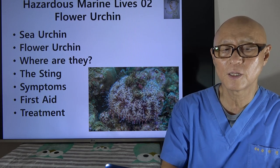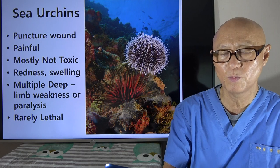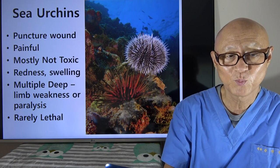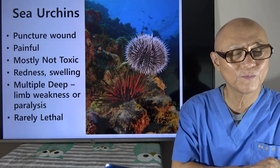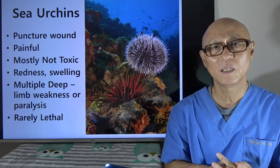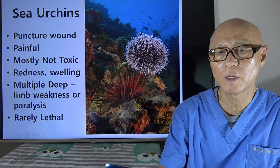The sting symptoms, first aid, and possible treatment. Sea urchin — this is a common sea urchin. When you are stung, you will see the puncture wound right on your skin, sometimes shallow, sometimes deep. It is painful, yes, but not severely so. They are mostly not toxic, so usually it takes care of itself. You can find some redness or swelling around the wound, and if you have multiple deep puncture wounds, maybe you can feel some weakness or even paralysis on the limb — but still, this is rarely lethal.